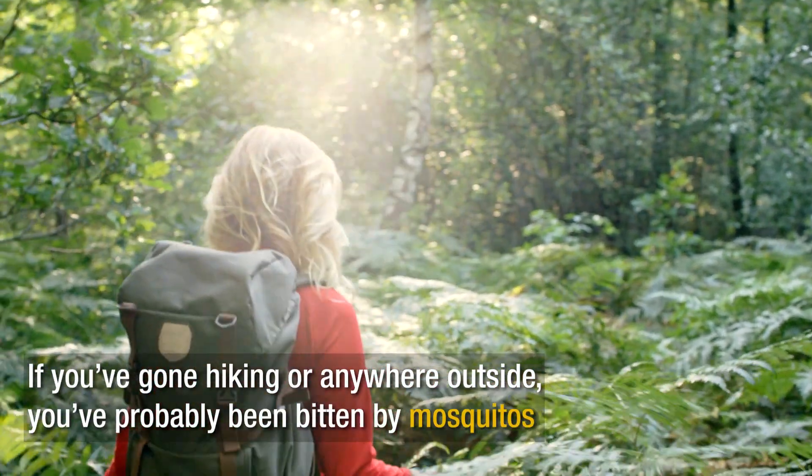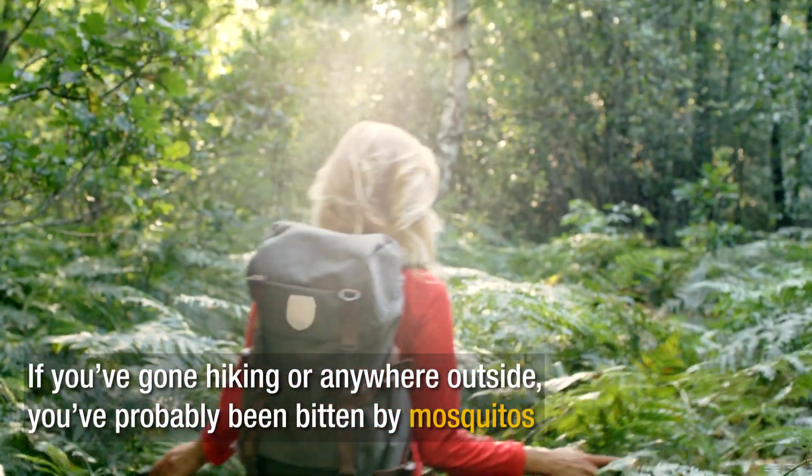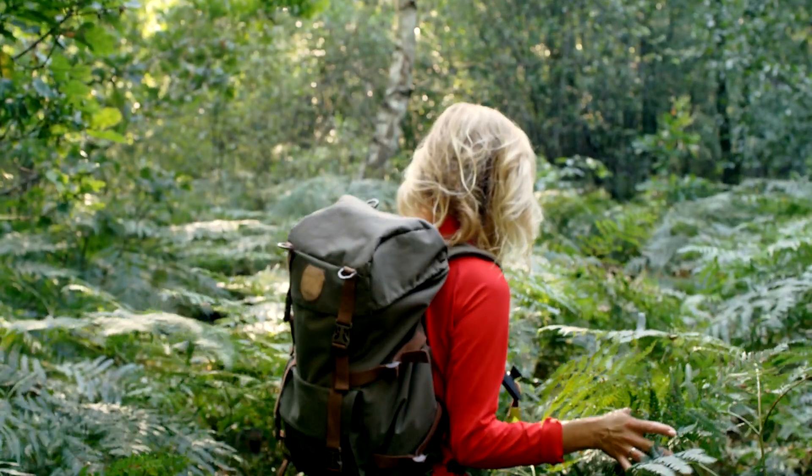Whenever you've gone hiking or gone anywhere outside, especially when it's warm and muggy outside, you're going to get bitten by mosquitoes.